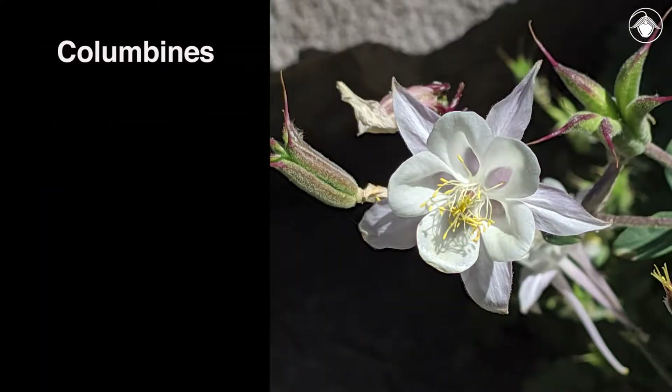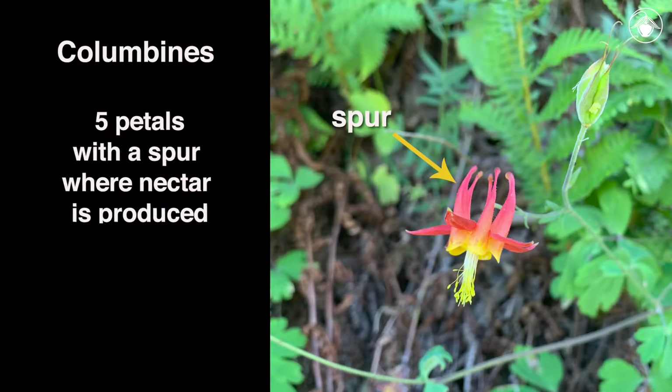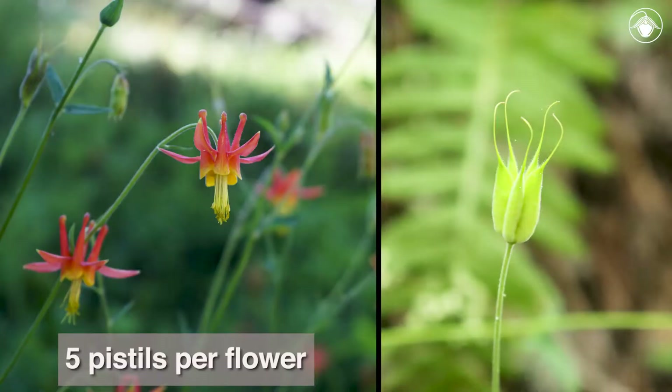Columbines can be distinguished from other members of the buttercup family quite easily. Their flowers are radial, the five sepals are petal-like and sometimes reflexed, and the five petals each form a spur where nectar is produced. There are generally five pistils per flower and the fruit is a follicle — that is a dry, dehiscent fruit.